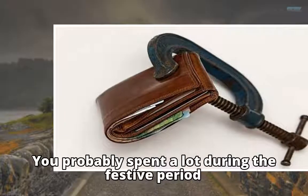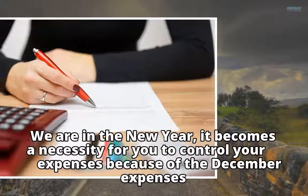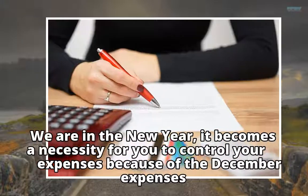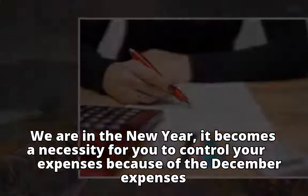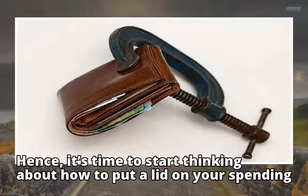You probably spent a lot during the festive period. We are in the new year, and it becomes a necessity for you to control your expenses because of the December expenses. Hence, it's time to start thinking about how to put a lid on your spending.